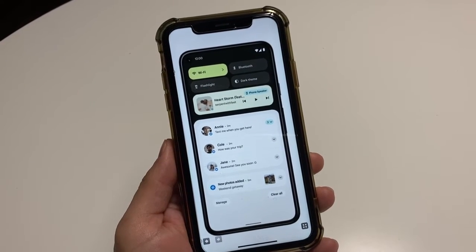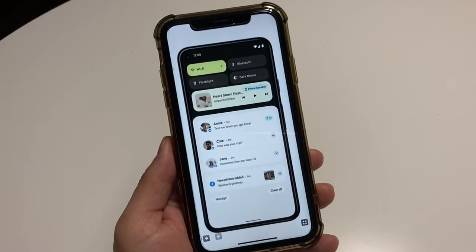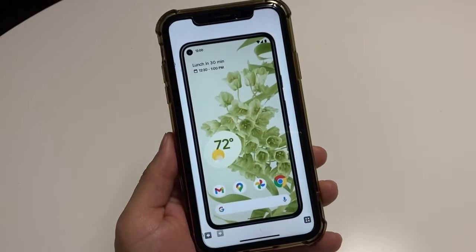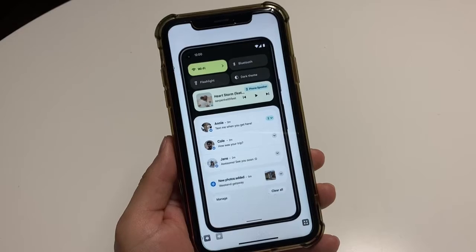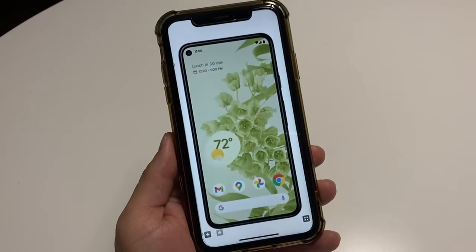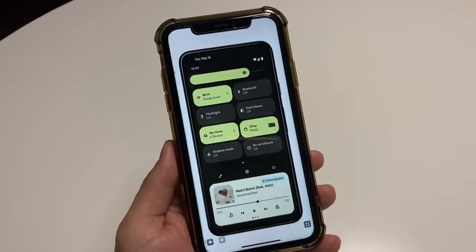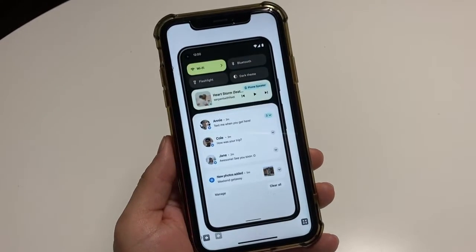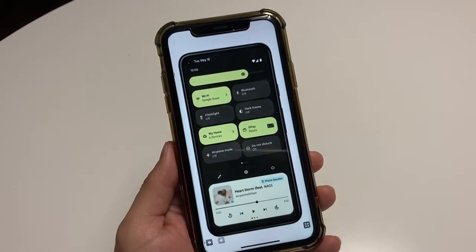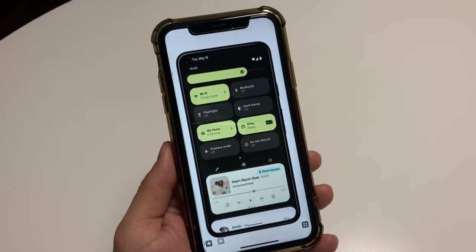So the question is: are you going to get Android 12? Let me name off all the phones — there's a big list. Starting with the Samsung Galaxy S21 Ultra, Galaxy S21 Plus, Galaxy S21, Galaxy S20 Ultra, S20 Plus, S20, S20 FE, S10 5G, S10 Plus, S10, S10e, and S10 Light.